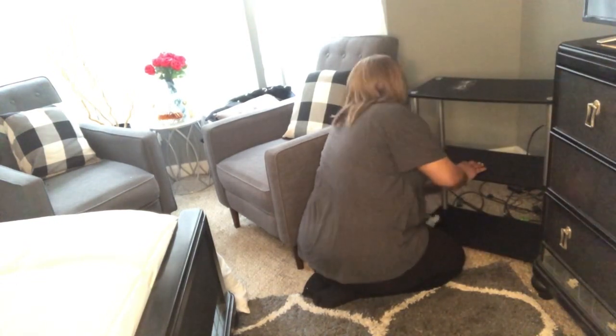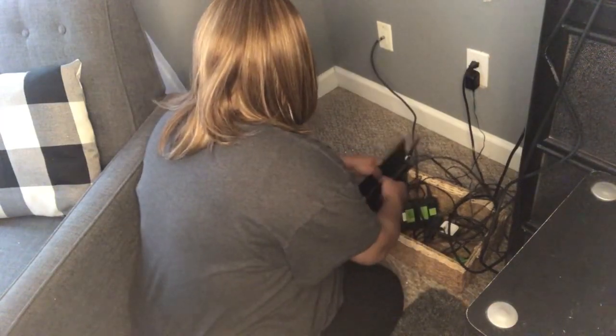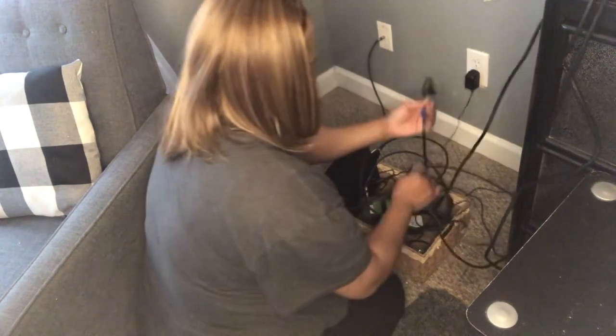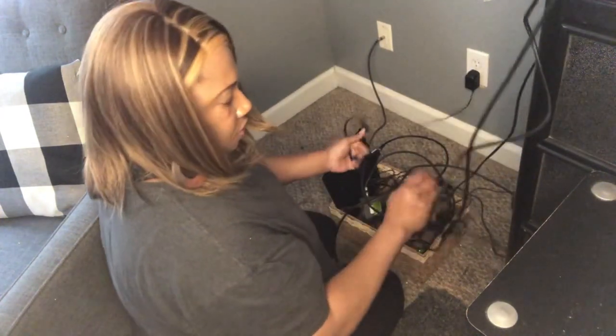The cords that were behind the TV stand were very noticeable — you could easily see them as soon as you walk in the room. So I decided to go ahead and place them in a small basket to hide them, so they wouldn't be so noticeable.